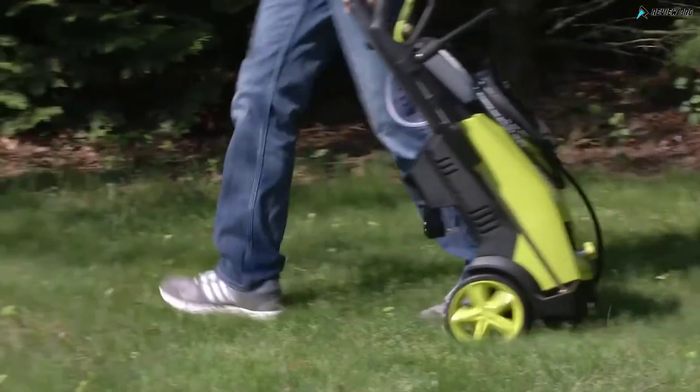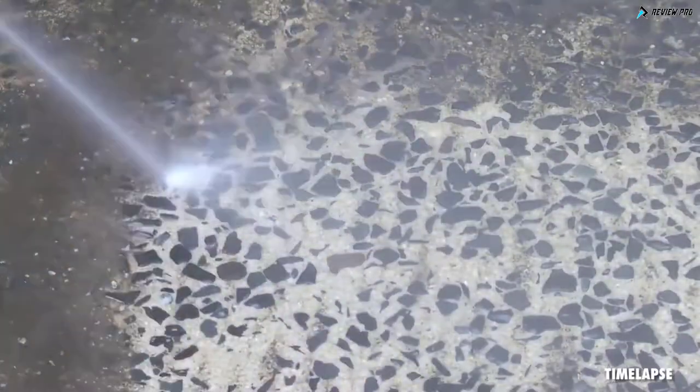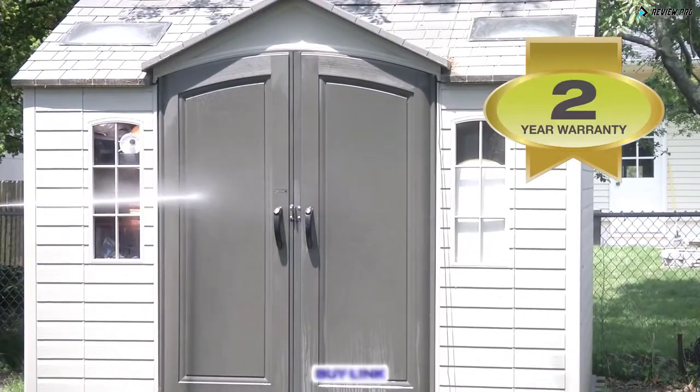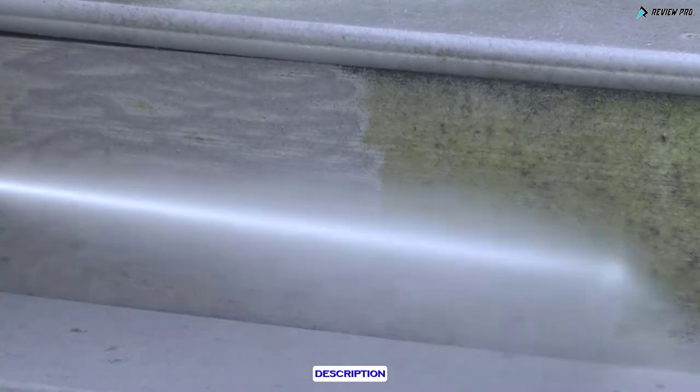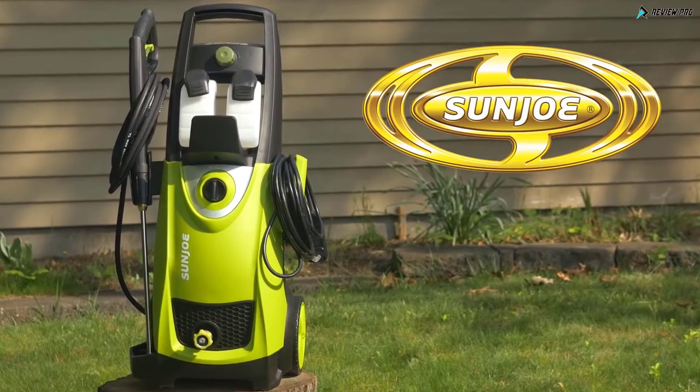Weighing only 31 pounds, Pressure Joe wheels easily from one dirty job to the next. And every Pressure Joe is backed by a full two-year warranty. For the extreme power and performance you demand, go with Joe — Pressure Joe, from Sun Joe. Get Equipped.